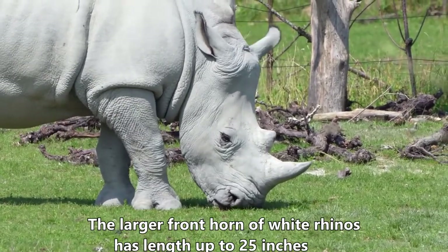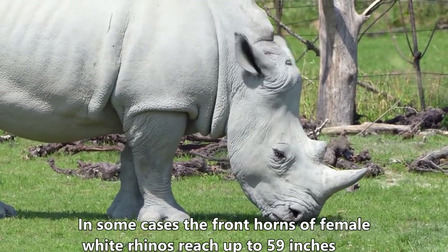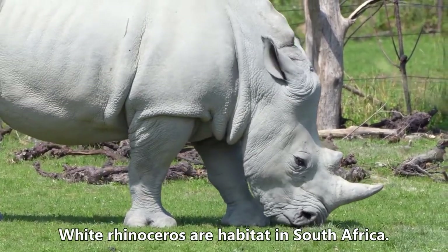The larger front horn of white rhinos has a length of up to 25 inches. In some cases, the front horns of female white rhinos can reach up to 59 inches. White rhinos are found in South Africa.